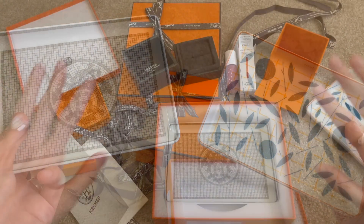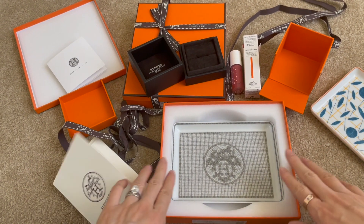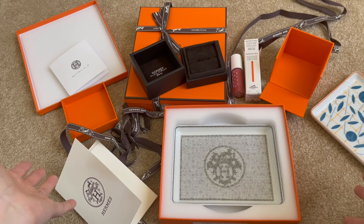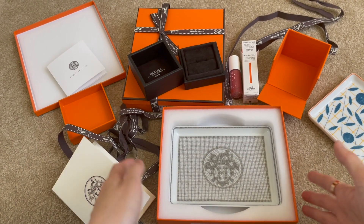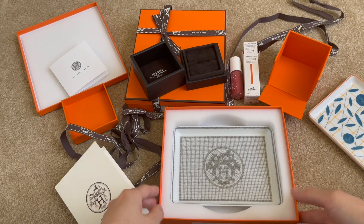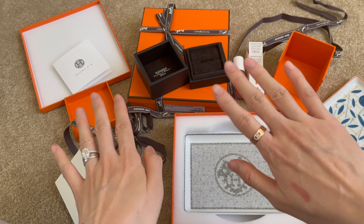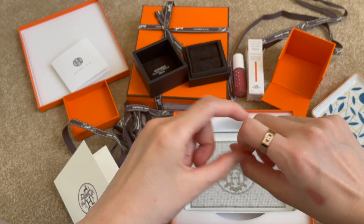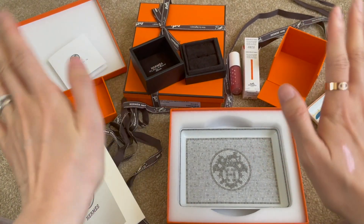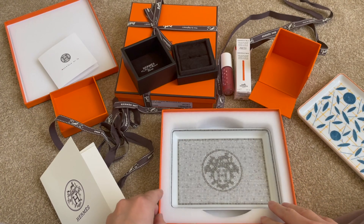That's it for this quick Hermes unboxing. Let me know if you enjoyed this type of video. I know you all want to see handbag unboxings, but some of you are also curious about the Hermes journey and recommendations for what else to get from the Hermes store besides a bag. I hope today's video was helpful. If you liked it, please give me a thumbs up and subscribe — I'll be uploading more unboxing, fashion, jewelry, and handbag reviews. Thanks for tuning in, see you next time!